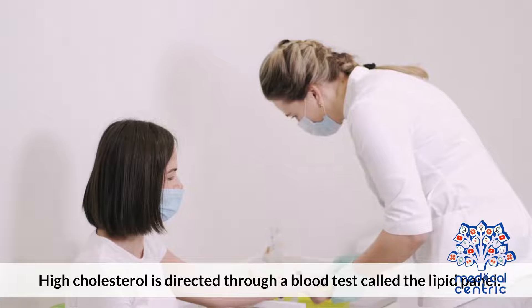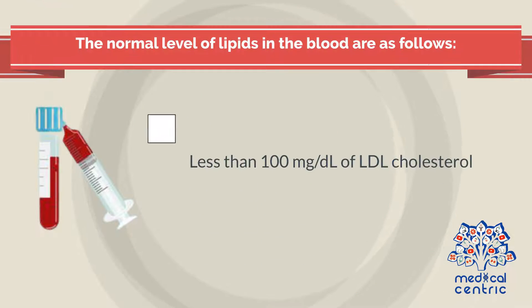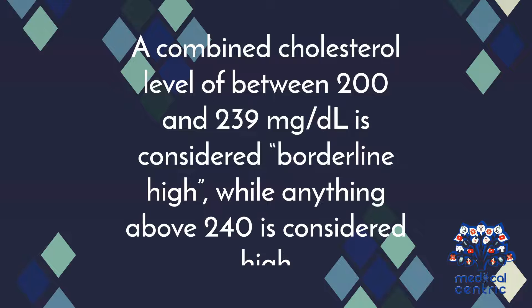Diagnosis. High cholesterol is detected through a blood test called a lipid panel. The normal levels of lipids in the blood are as follows: 1. Less than 100 mg/dL of LDL cholesterol, 2. At least 40 mg/dL of HDL cholesterol or higher, 3. Less than 150 mg/dL of triglycerides. A combined cholesterol level of between 200 and 239 mg/dL is considered borderline high, while anything above 240 is considered high.